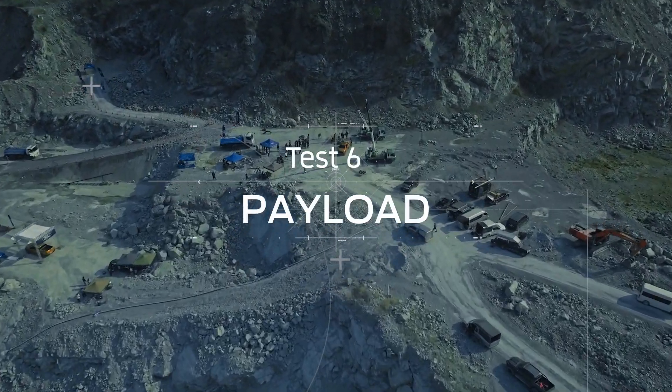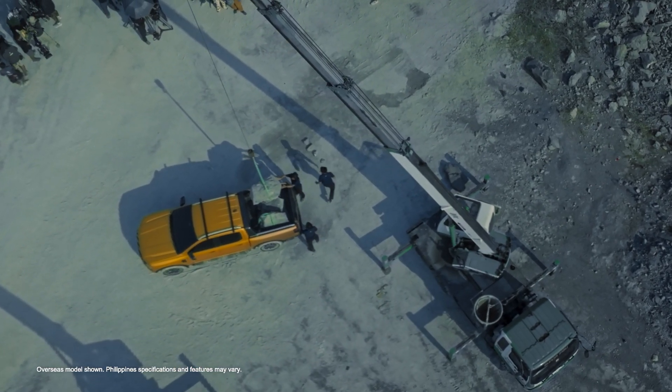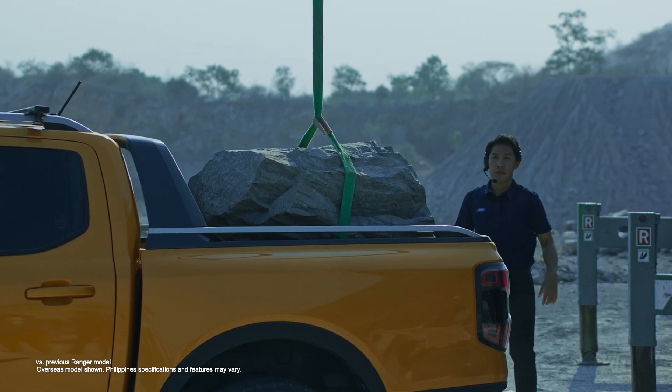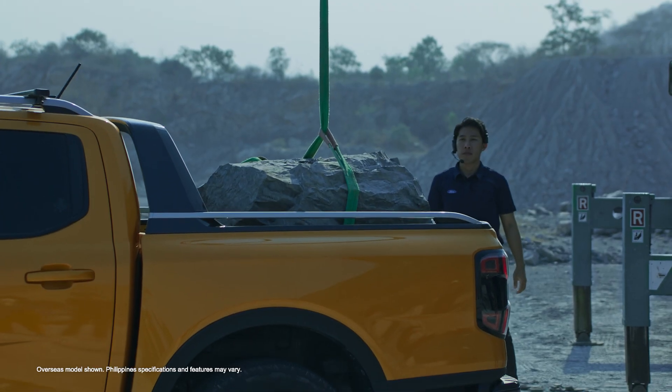The Ranger's load capacity is legendary. So how do you test a payload that's rock solid to begin with? With more rocks, of course. These massive boulders weigh hundreds of kilograms each. A wider track width and robust design allow the Ranger's truck bed to carry up to one ton.